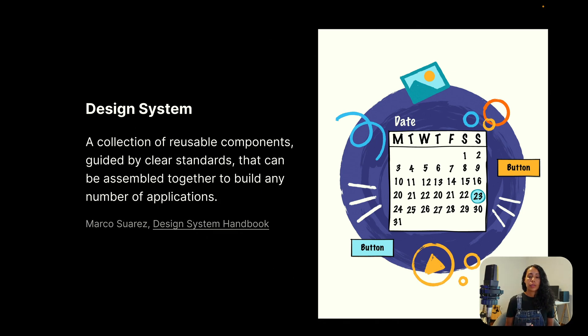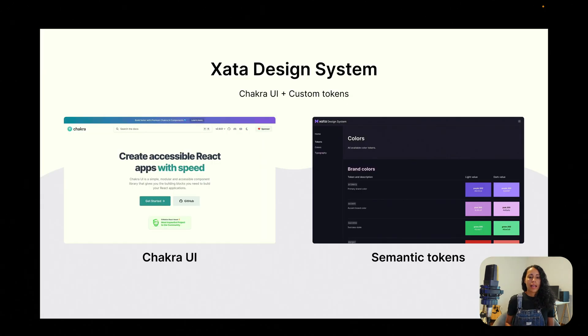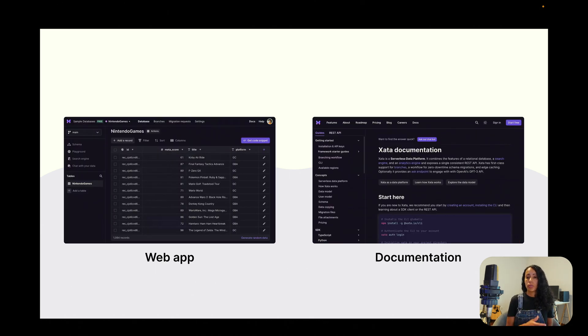If we want to achieve user acquisition and brand consistency, we need a seamless user experience, and to achieve that we need a design system. A design system is a collection of reusable components guided by clear standards that can be assembled together to build any number of applications. At Zeta, our design system uses Chakra UI, and we also have some custom tokens. Chakra UI gives us accessible components, and we customize the typography, colors, and a few components. On top of that, we have our own semantic tokens — instead of using 'purple 200' or 'purple 500', we use 'primary color', which makes it much easier to remember and develop products.